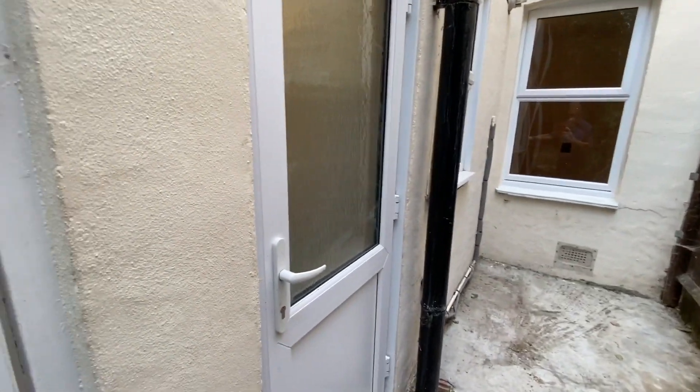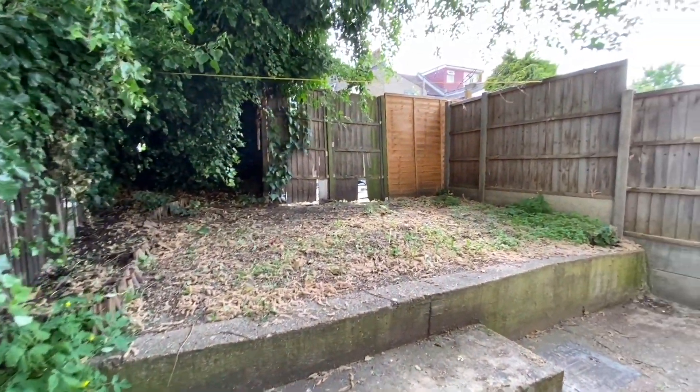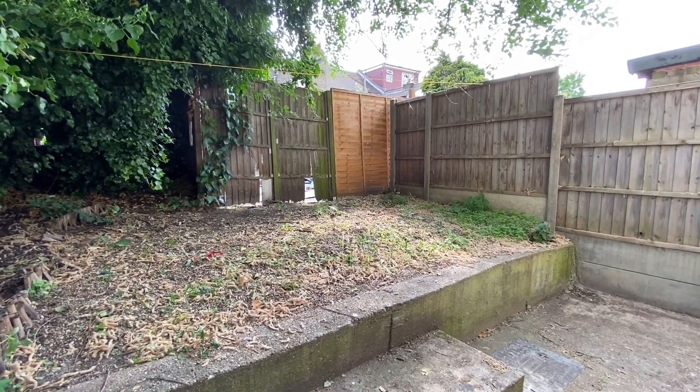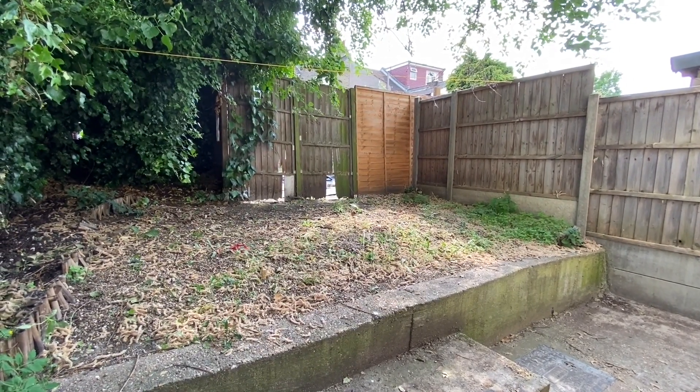Okay, and that pretty much is the end of the tour. Thanks very much for watching. It's Beaumont Gibbs estate agents — if you'd like to make an arrangement to view it, please call the office on 0208 319 7600. Thanks again for watching.